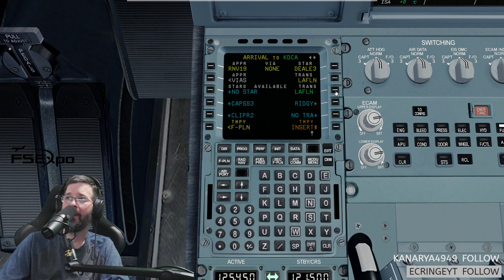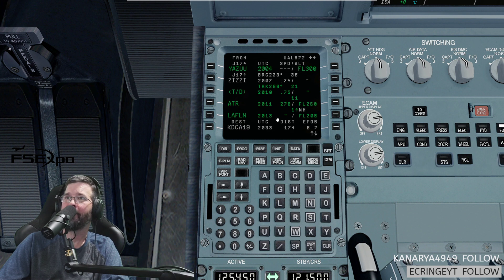American 2120, maintain Mach 0.71 or less, and then after the transition maintain 280 or less. 0.71 or less, and then maintain — what do you want us after the transition, American 2120? 280 or less. After the transition 280 — that's American 2120. JetBlue 1589, did you stop your loss? I'm wondering if I should move this waypoint up or just leave the discontinuity in there. Probably leave it in there.